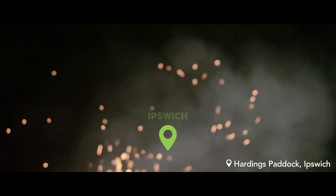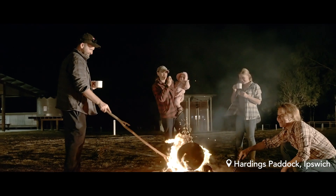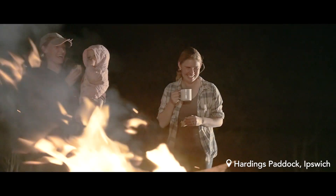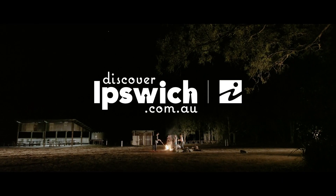So next time you and your family need a quick getaway, come to Harding's Paddock where you can turn off your devices and turn on the senses. Discover Ipswich. It's your backyard.